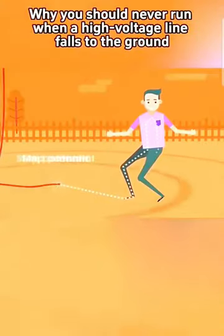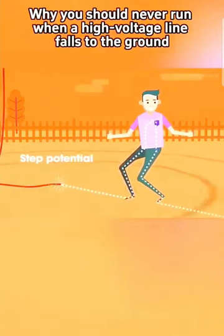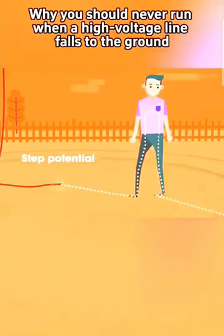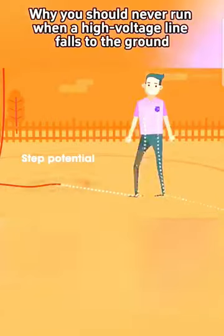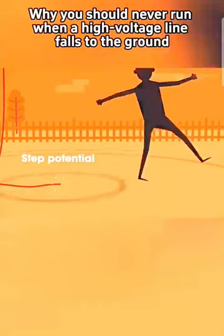When both feet are on the ground, a high-voltage current will create a path between the human body and the earth. The current will flow in from one foot and out from the other. This can cause severe or even fatal injuries to the human body.